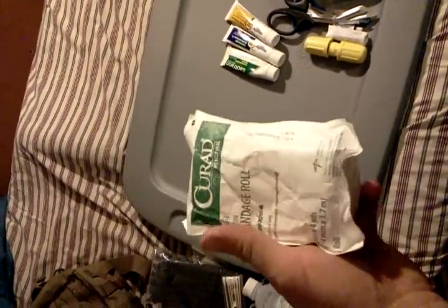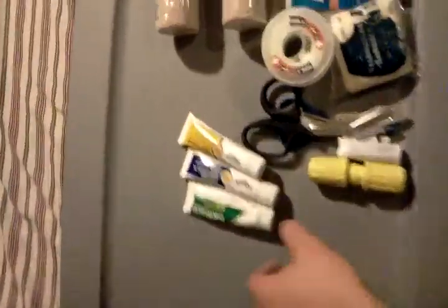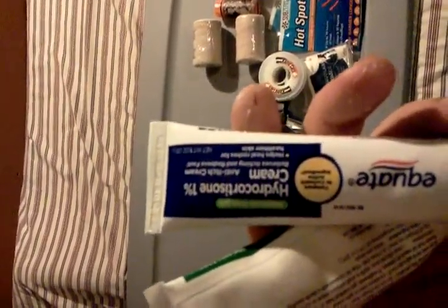I also have a roll of gauze in a steel package — about five yards — good for wrapping people up. Right here I have some triple antibiotic ointment, anti-itch cream, and another tube of triple antibiotic.